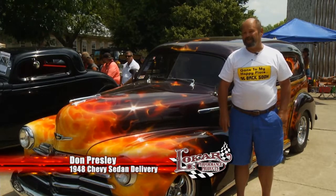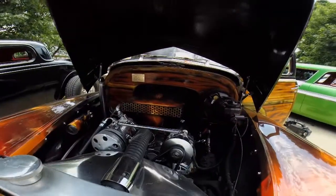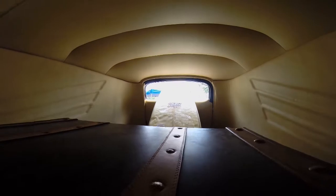It's got 150,000 miles on it. It's a 350-350 Corvette suspension, leather interior — just a good old driver car.